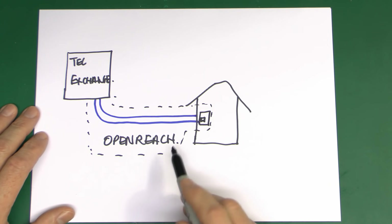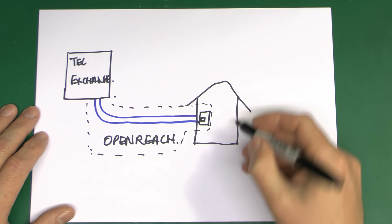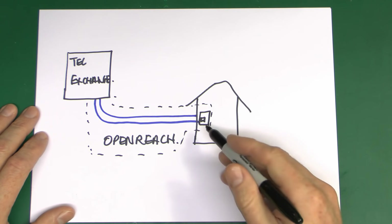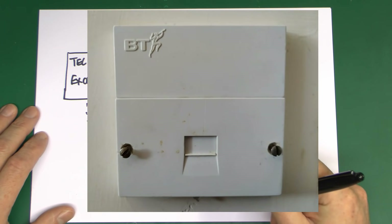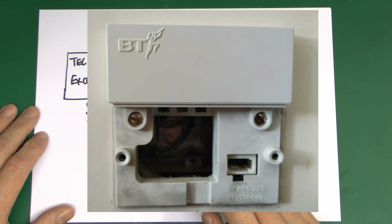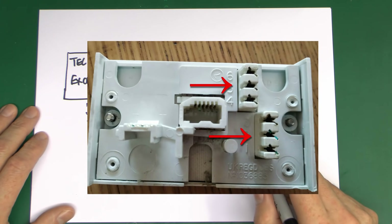Anything wrong with the incoming wiring is Openreach's responsibility. Anything you attach to the socket, whether plugged in the front or wires going to other sockets, is the responsibility of the property owner. The socket in your house is typically referred to as a master socket. The wires coming in from outside go onto the back and are connected there by Openreach only — you're not supposed to take that piece out.